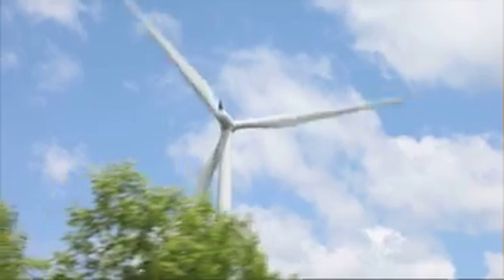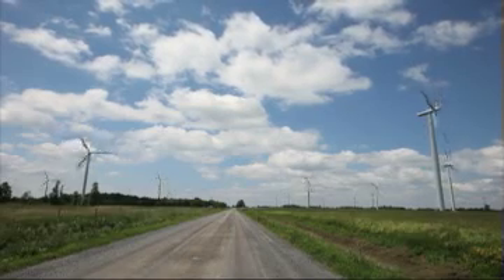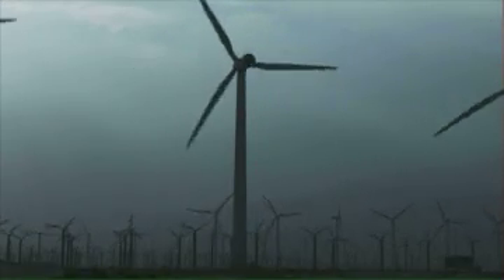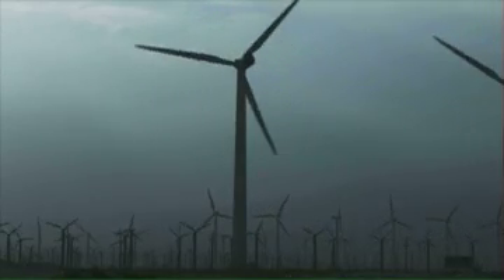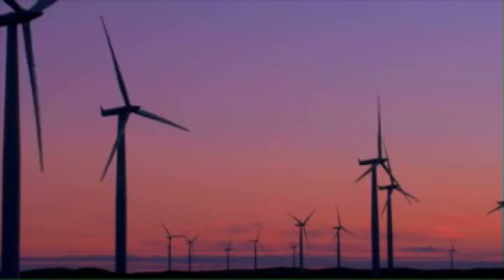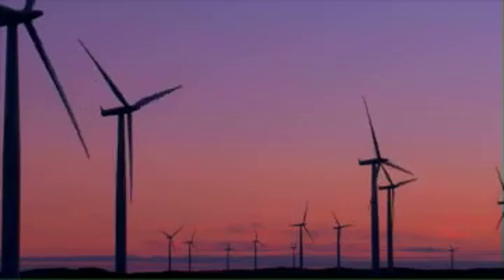Wind is part of the solution. It offers an endless supply of clean energy, which we are beginning to harness in a serious way. Many thousands of wind turbines are now operating worldwide. Capacity is expected to nearly triple over the next five years, and between now and 2020, spending on wind energy projects is expected to reach $1 trillion.